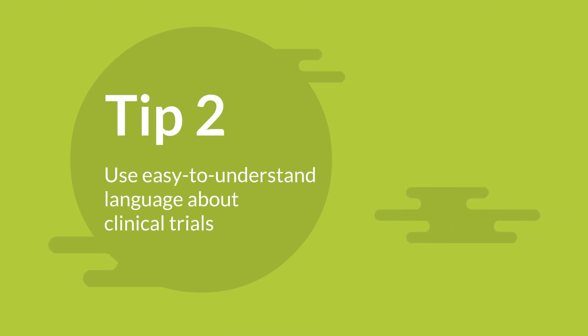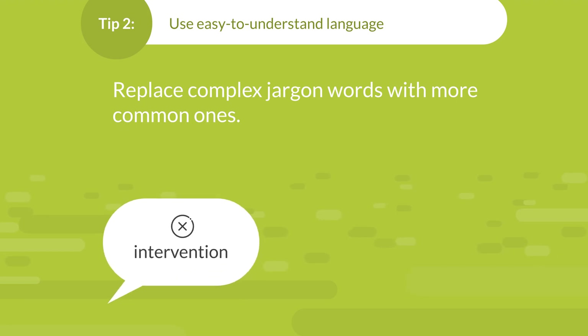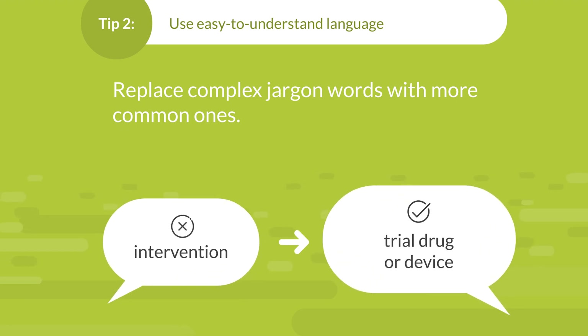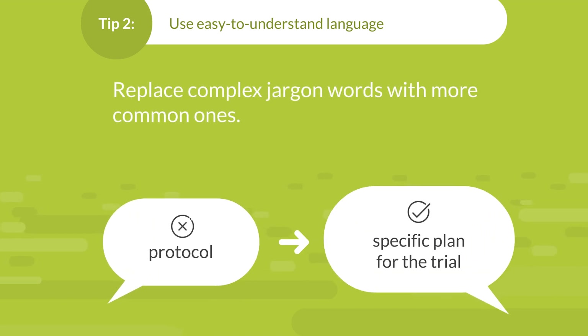Two: use easy-to-understand language about clinical trials. Replace complex jargon words with more common ones. For example, instead of "intervention," say "trial drug or device." And instead of "protocol," say "specific plan for the trial."